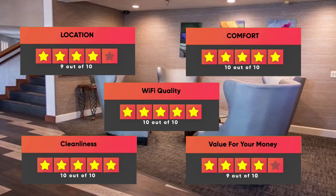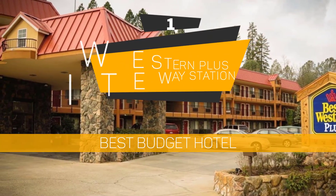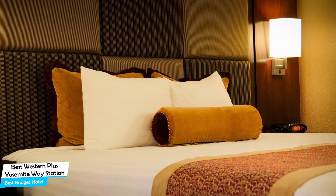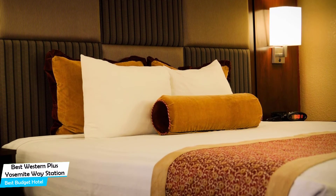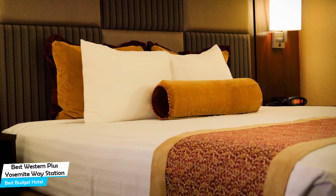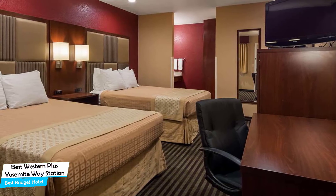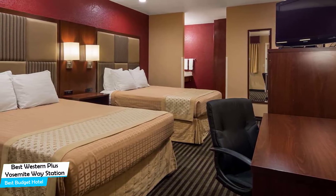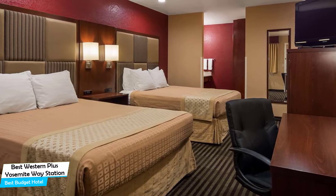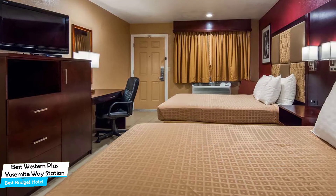Number 1: Best Western Plus Yosemite Way Station – Best Budget Hotel. If you're on a budget and want to spend your hard-earned money on activities in Yosemite, rather than pay a large amount for a room in a hotel, then the Best Western Plus Yosemite Way Station would be a great choice for you. Considering its price, it offers everything you might need and has a good location. In my honest opinion, this one is probably the best value-for-money hotel in Yosemite. The Best Western Plus Yosemite Way Station is a no-frills Mariposa guestrooms with comfy beds, located 300 meters from the center of Mariposa.